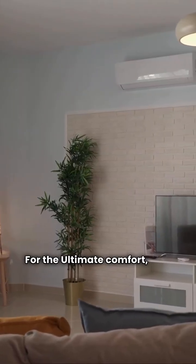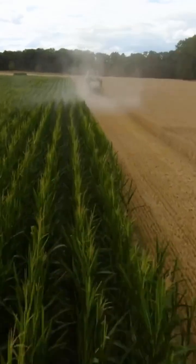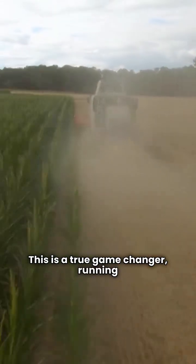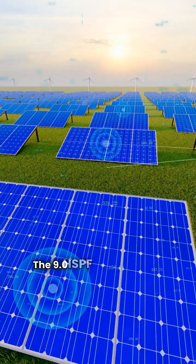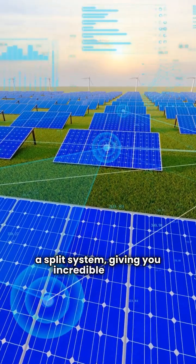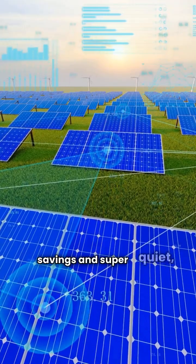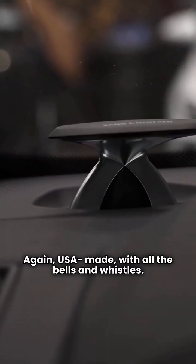For ultimate comfort, look at the Tempstar T5H3V. This is a true game changer, running with a variable-speed compressor and fan. The 9.0 HSPF is top tier for a split system, giving you incredible energy savings and super quiet, precise climate control. Again, USA made, with all the bells and whistles.